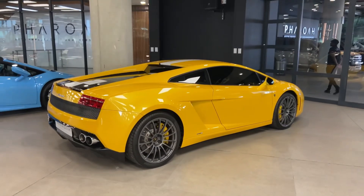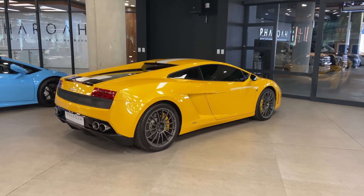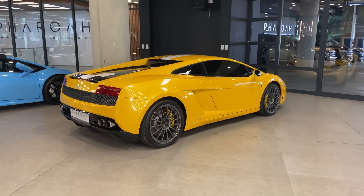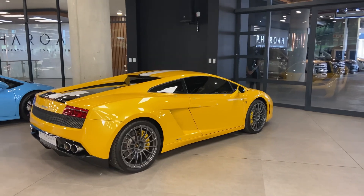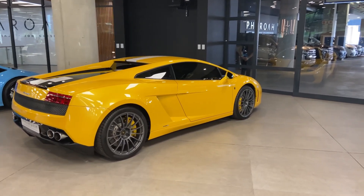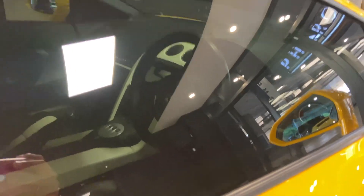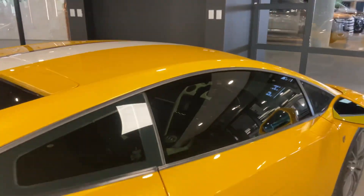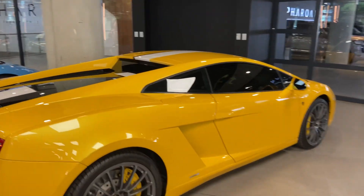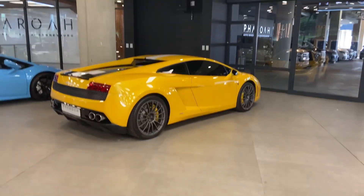Ladies and gentlemen, this is a Lamborghini Gallardo Balboni. For those who don't know, this is a limited edition Lamborghini — limited to 250 cars allocated to different countries. You could choose between left-hand drive and right-hand drive, so right-hand drives were more rare. This one, as you can tell, is a right-hand drive and is an e-gear, so it's an automatic — even rarer than the manual versions. There's also an R8 going by right there.